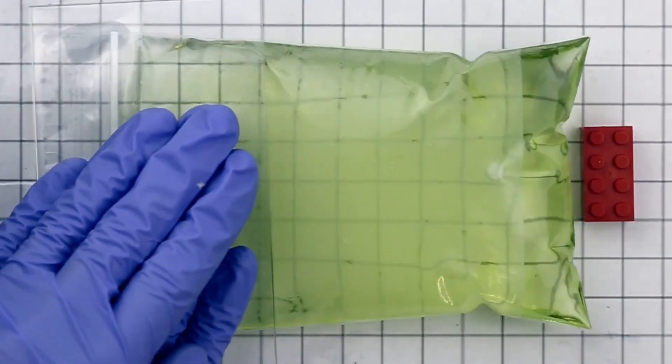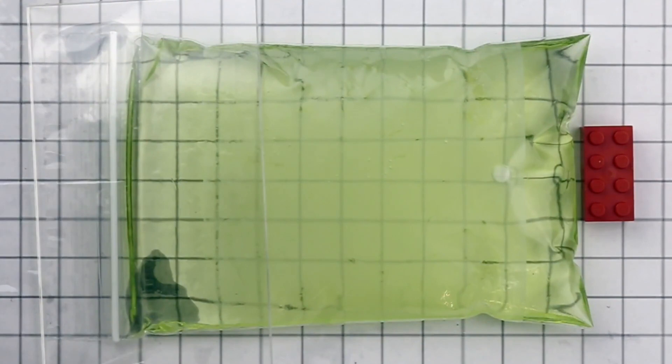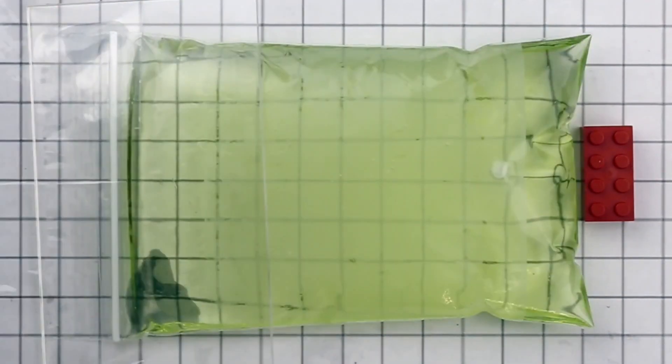So how do HAZEL artificial muscles work? They're based on very inexpensive, easily available materials — you can even try the main principle at home. Take a few Ziploc bags and fill them with olive oil, pushing out air bubbles as much as you can. Now take a glass plate and place it on one side of the bag. When you press down, you see the bag contracts. The amount of contraction is easy to control: a small weight gives a small contraction, a medium weight gives a medium contraction, and a large weight gives a large contraction. For HAZELs, the only change is to replace the force of your hand or the weight with an electrical force.